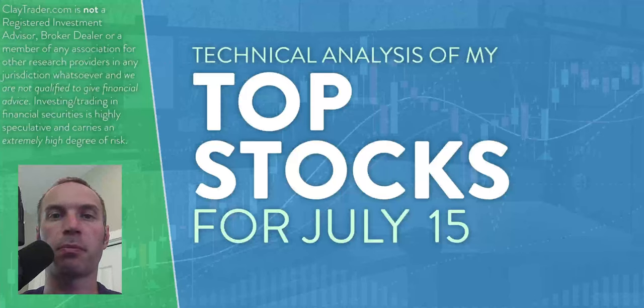Hey, it's Clay at ClayTrader.com. This will be my top 10 stocks as we head into Friday, July 15th. This will be a technical analysis breakdown. So if you're somebody that uses charts within your trading, or maybe you're just interested in learning more about charts and how they can be used as a tool to help make good decisions as a trader, this will be a video for you.